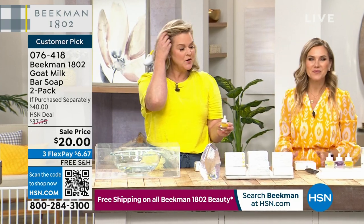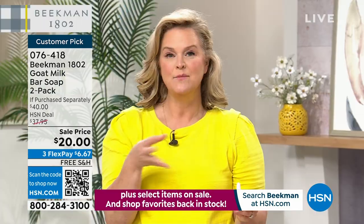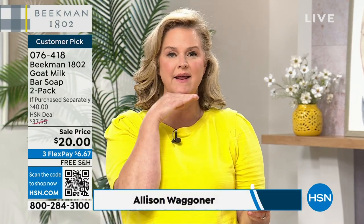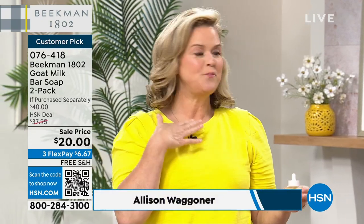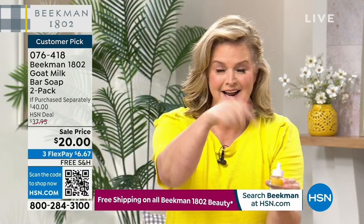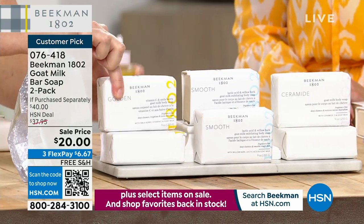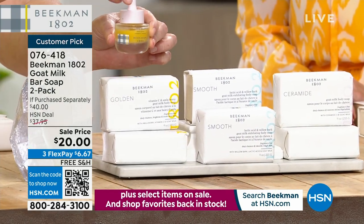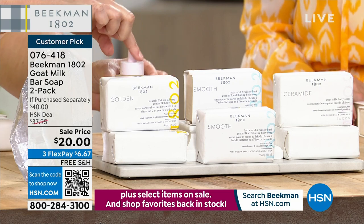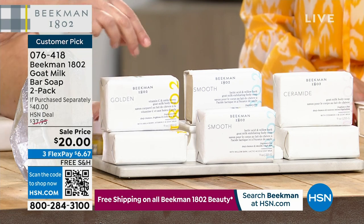Now we're going to talk about taking the iconic fragrance-free bar that started it all and boosting it with those serums. Dr. Brent asked, 'Why are we stopping skincare at the face?' So we took our number one top-selling bar of soap and for the Golden, we dropped an entire container of the Golden Booster inside. If you have dry, dry, dry skin — this is what I use as my cleanser on my face. It's full of ceramides and our Milk Drop serum.